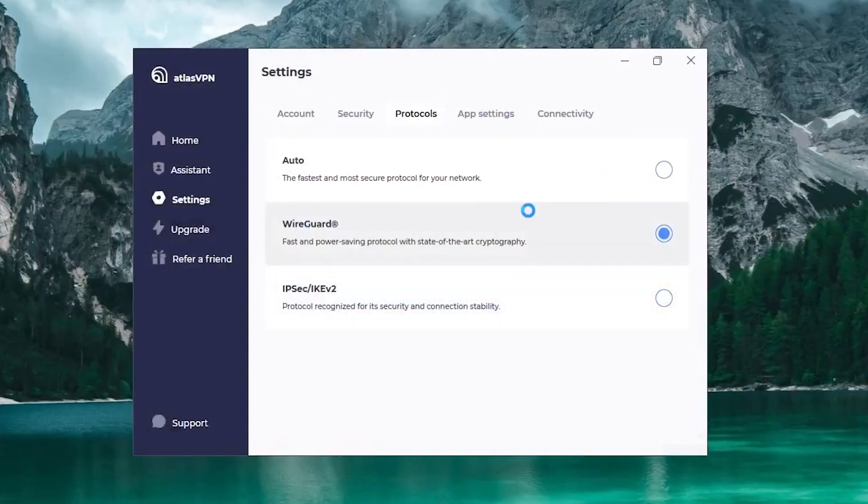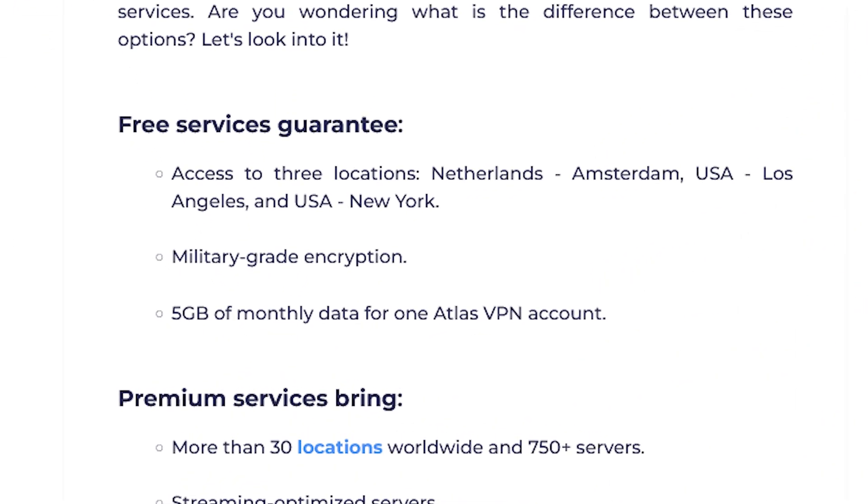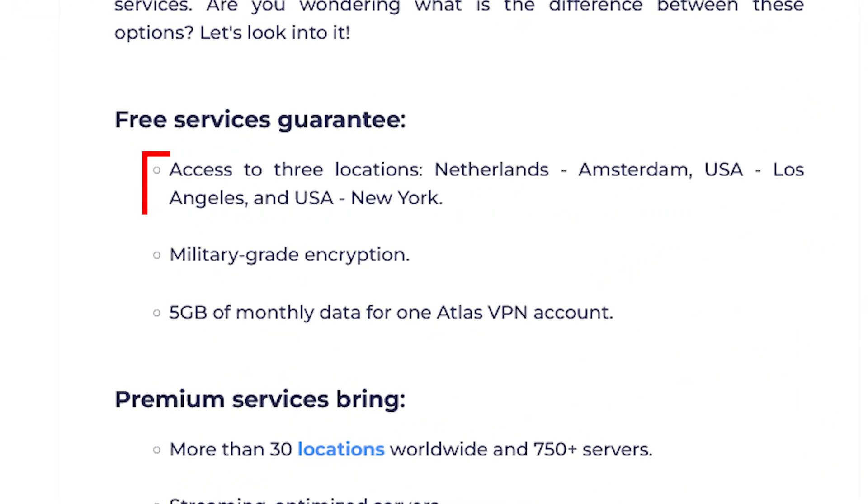Also, the free Atlas VPN app for Windows has limited functionality with only three countries available and no support for streaming geo-blocked content. In order to access advanced features and improve privacy protection, you'll need to upgrade to the premium version. So it's important to select a reputable VPN provider, whether it's the best free VPN for Windows or a paid service that offers a free trial.